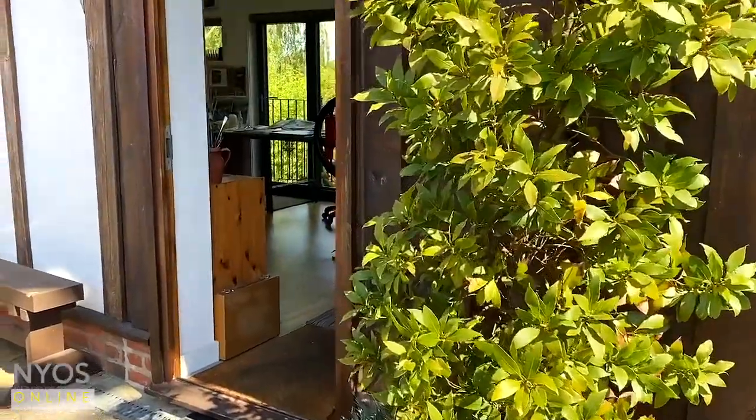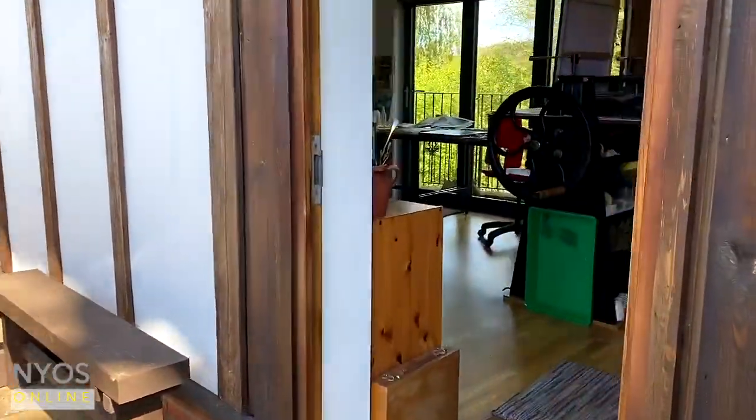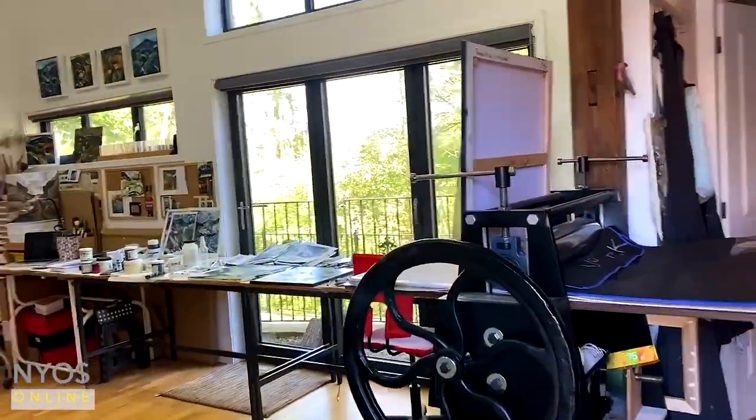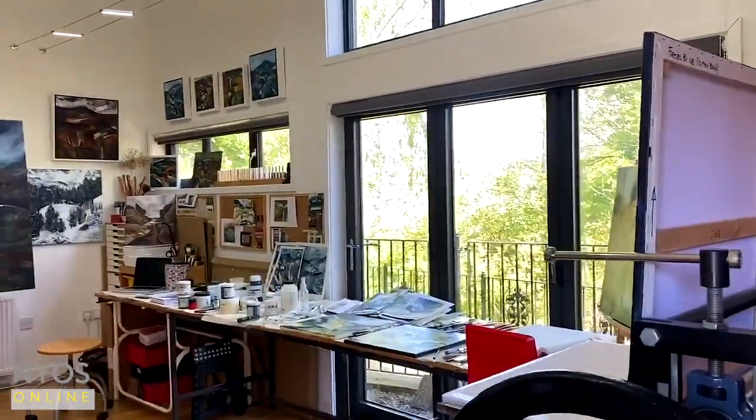Thank you so much, take care and all the best, bye bye. And welcome to my studio, I'm just on my way in. You can see it's a beautiful sunny day, sunlight's flooding into the studio through the big windows on the far side.